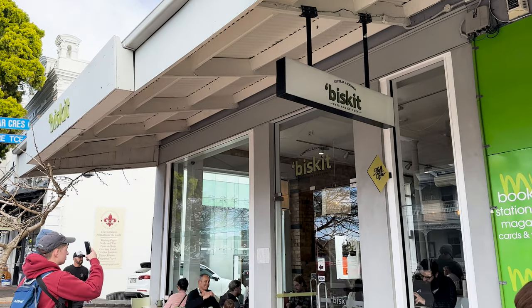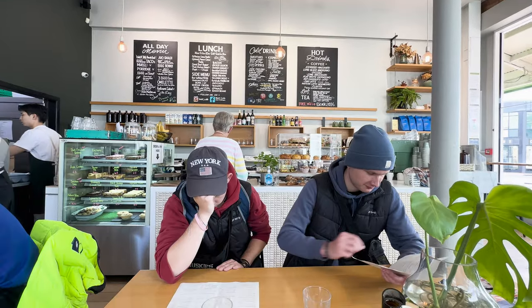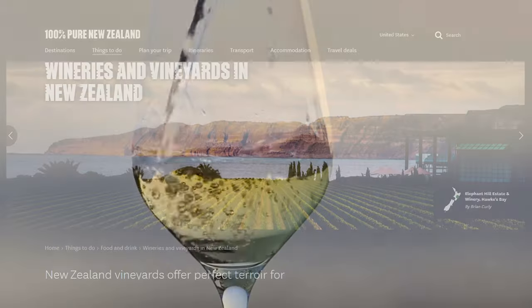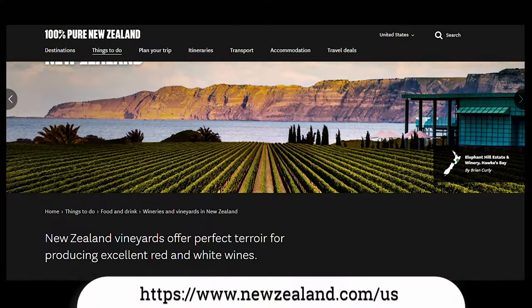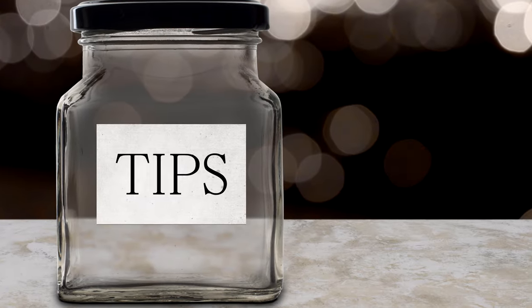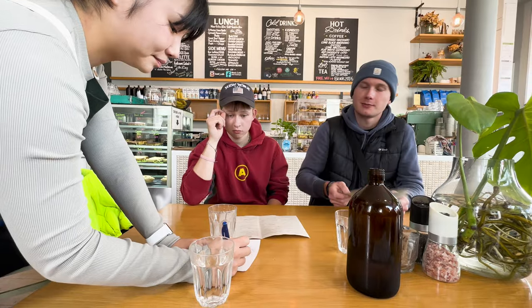My favorite meal in New Zealand was at a small restaurant called Biscuit in the Parnell area. If you like alcohol, you'll find some great New Zealand beers, and of course New Zealand is well known for having some of the world's finest wines. For a unique non-alcoholic drink, try L&P, which is a lemon-flavored soft drink. As for cost, food is more expensive than in North America and Australia, but here they're not asking you for a 20% tip at the end of a meal.